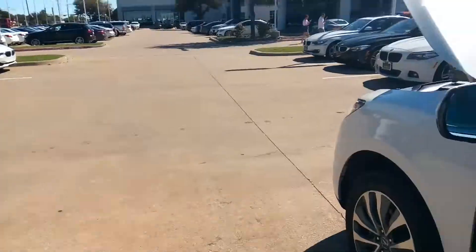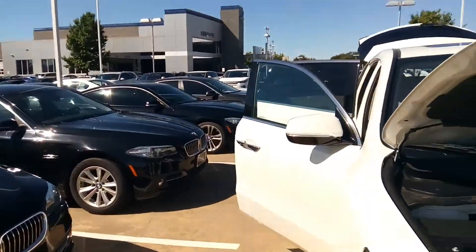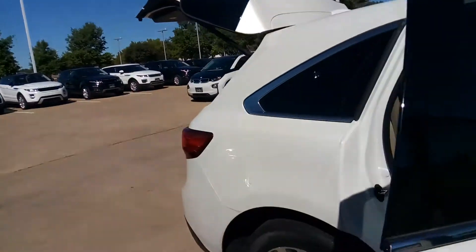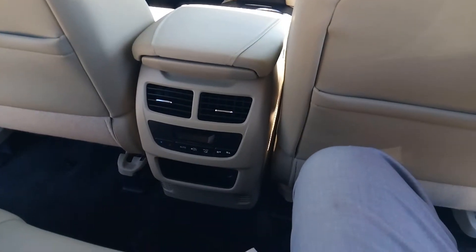We are a wholesaler — we just so happen to sell to the public as well. We have other dealers buying from us, Carvana, I mean just everybody. Looking to purchase a vehicle? Come to Autos of Dallas.